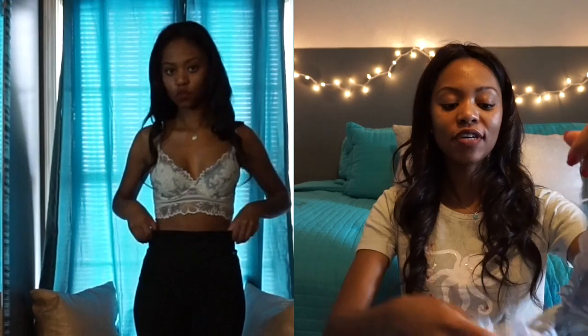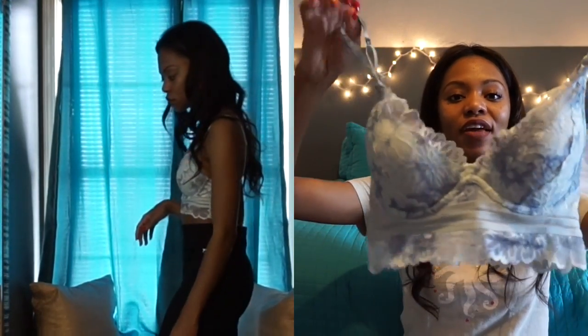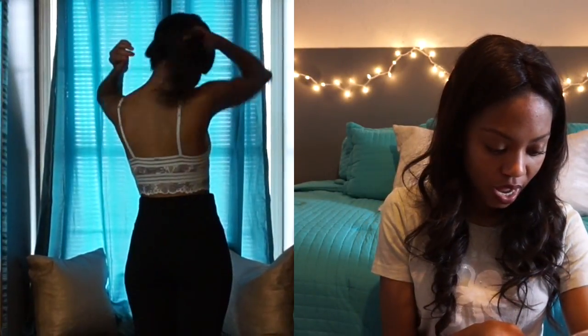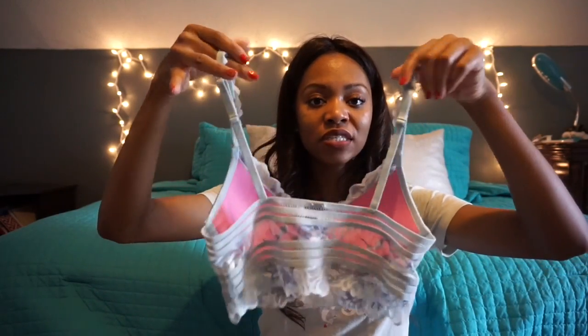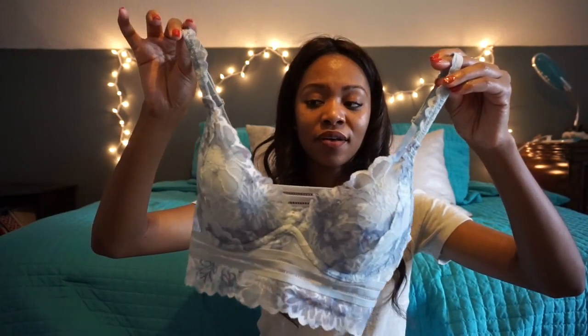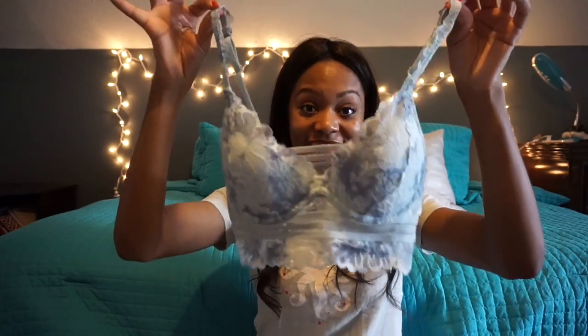The next thing I got was this adorable bralette — you guys know I love bralettes. Regular price, my bralette is $28.50. You can pick any Pink bralette up to $29.50, and this was $28.50. But I only paid $15 for this, y'all! It's so cute and versatile. I could definitely see myself wearing this under a top or just by itself. I thought it was cute — this is a bralette.